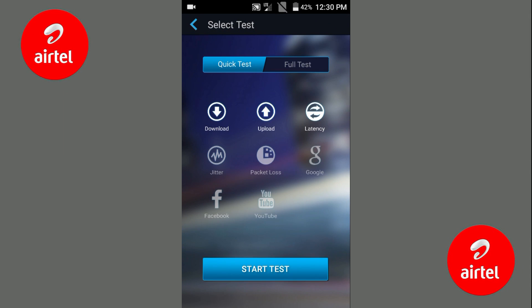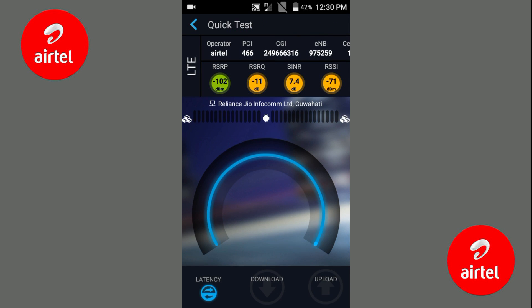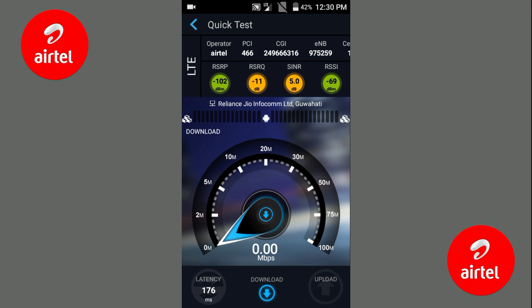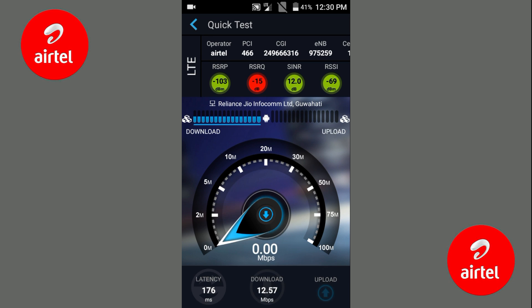Now we will check Airtel 4G speed. Airtel 4G speed is very good at my residence. All tests are done in my residence, in the same place. You can see the download speed of Airtel 4G is 12.57, which is very good, and the upload speed is also very good.